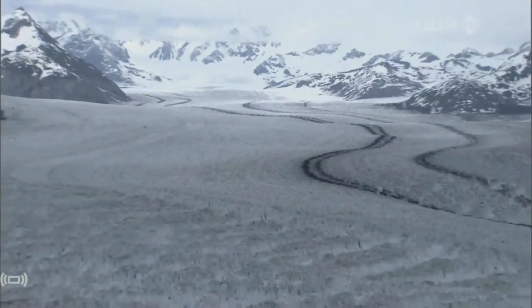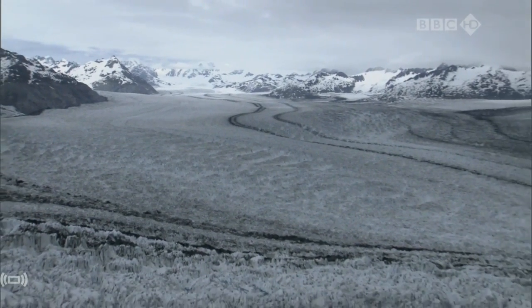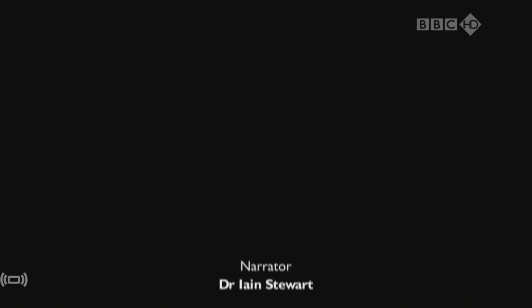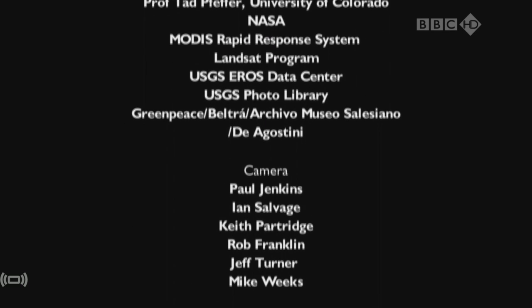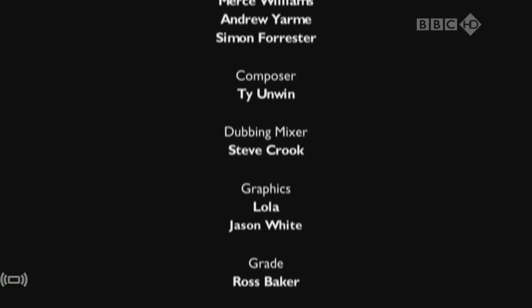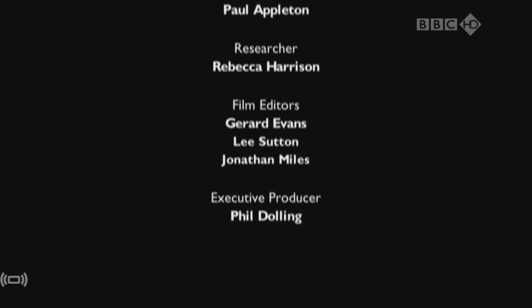But it isn't only Greenland's ice that's getting thinner. Across the world, it's the same story. Like Jakobshavn, this is a fast-moving glacier — two and a half kilometres wide and 650 metres thick. But just 20 years ago, it was nearly twice as thick.